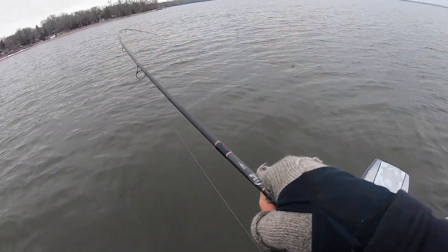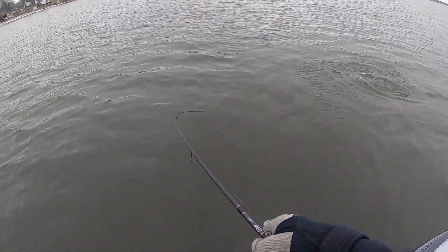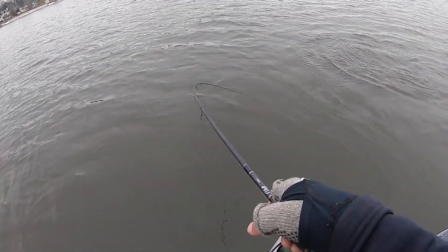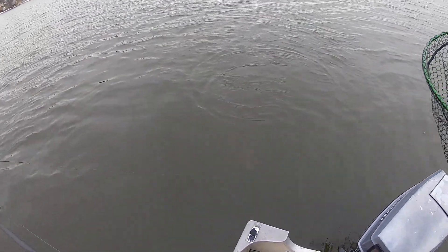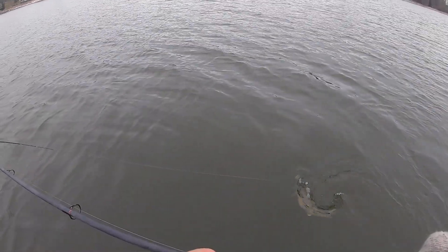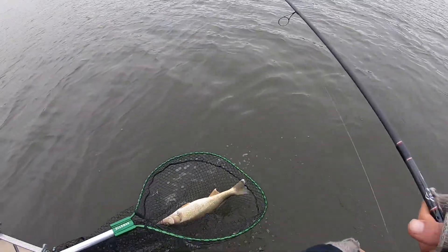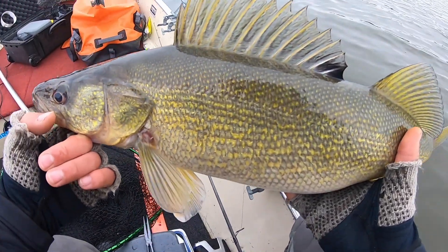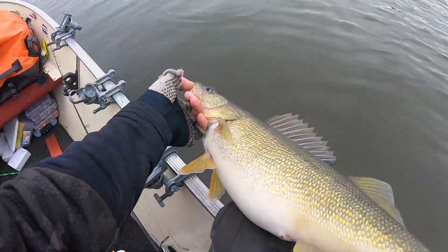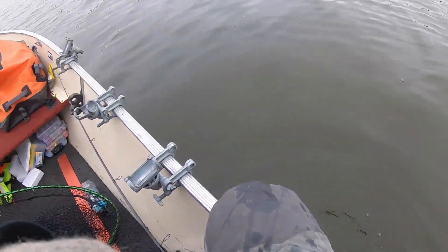He's not super big but it's a good one though. Man, they're just unbelievable. Look at that toad! I'll bring him over here. How can you complain? I'm not even going to get the big camera out — just going to let him go. Just stud after stud after stud this afternoon. Too much fun.